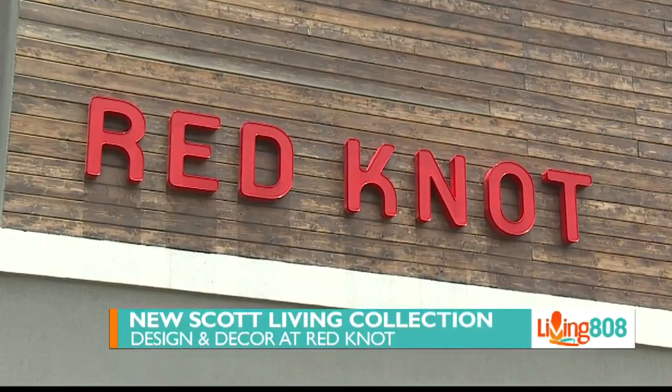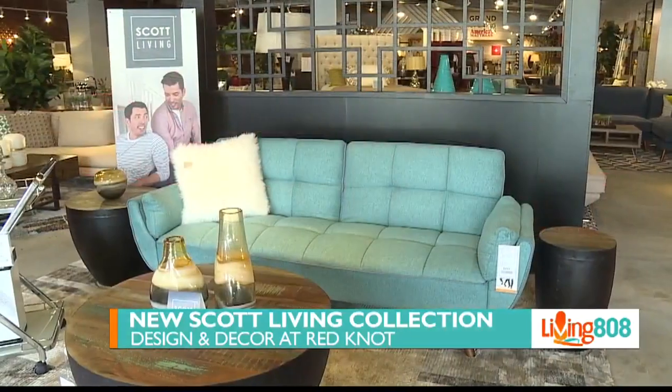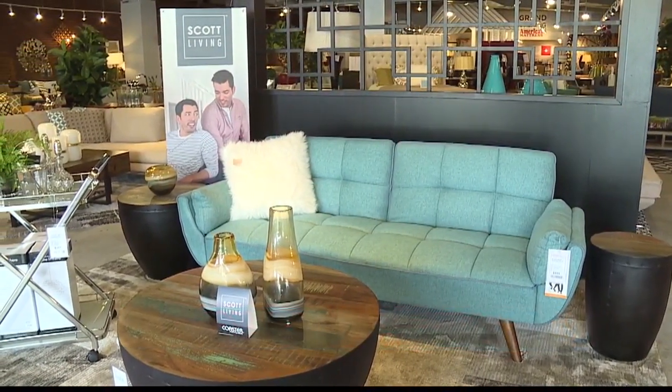Red Knot is home to a new living collection. It's the Scott Living Collection, and it is available now. A.J. Ramos is telling us all about it. Thank you for being with us on Living It Away.